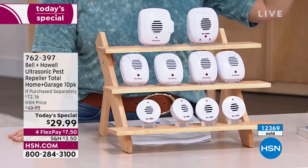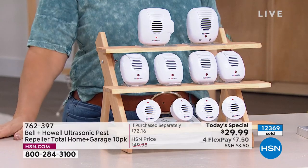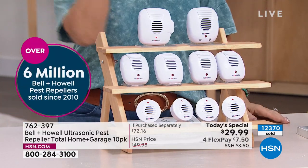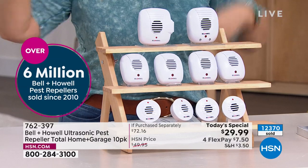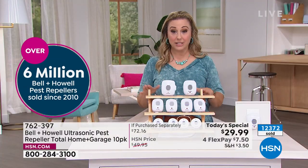Over 12,000 people have ordered already. People absolutely love this product. We have not had it on air in a while — supply chain issues made it hard to get back. Over 6 million Bell and Howell pest repellers sold, and that's just here at HSN.